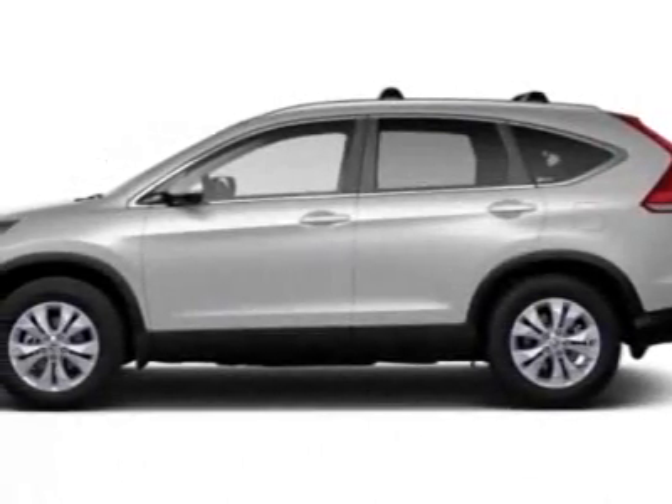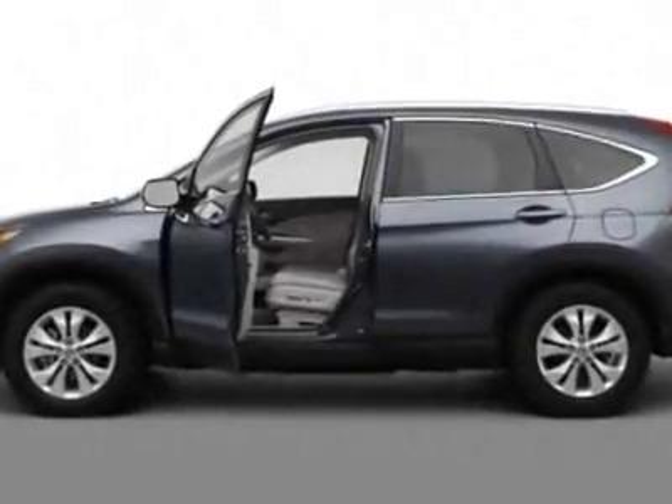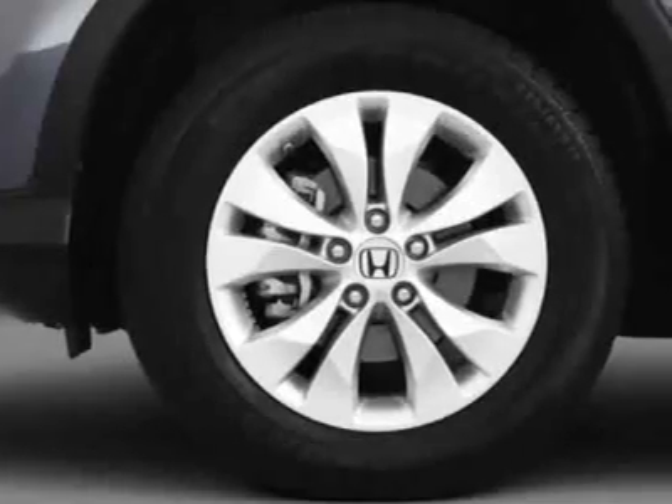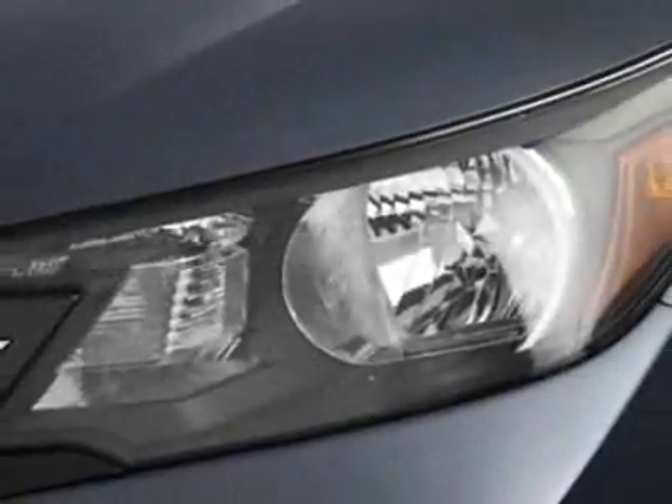Check out this new 2012 Honda CR-V. For your protection, this vehicle has a full factory warranty. This vehicle gets an estimated 22 miles per gallon in the city and an estimated 30 on the highway.